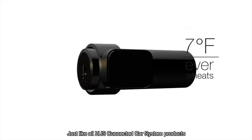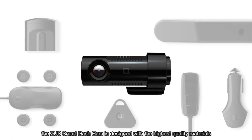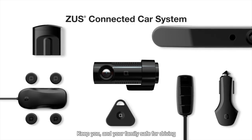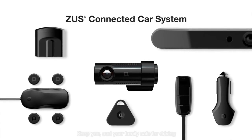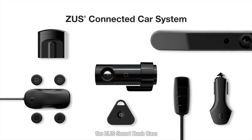Just like all Zeus connected car system products, the Zeus Smart Dash Cam is designed with the highest quality materials and built to be low profile and durable. Keep you and your family safe while driving with the newest member of the Zeus connected car system, the Zeus Smart Dash Cam.